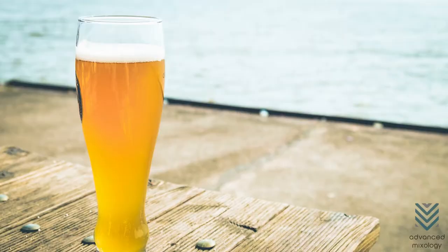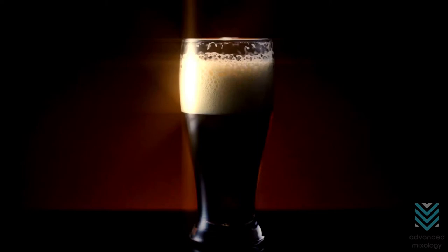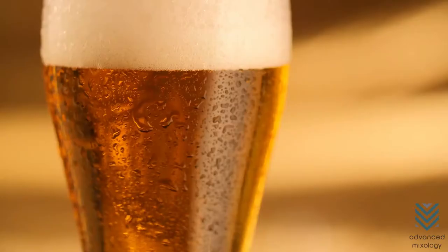Pilsner Glass. A Pilsner Glass's foot is meant to give stability to its tapering design. This glass is intended to display the light color, effervescence, and clarity of Pilsner beers. It can hold up to 14 ounces of beer.